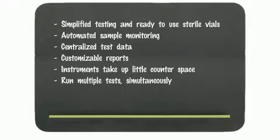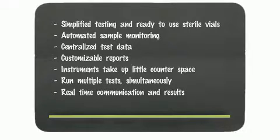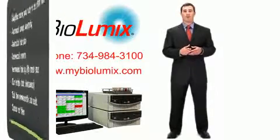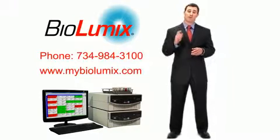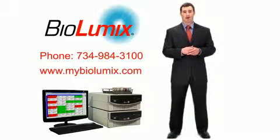The system allows for multiple tests to be run simultaneously. Provides real-time communication for immediate reaction to contaminated samples. The Biolumics system reduces test times from days to hours. We at Biolumics have proven, through our breakthrough technology, we can make your company more efficient and add profit to your bottom line. Please contact us and check out our website.